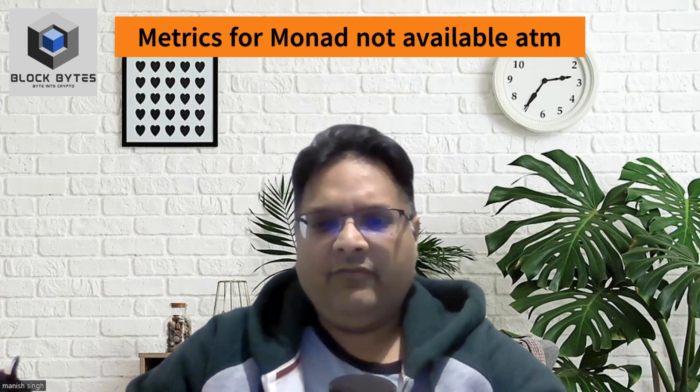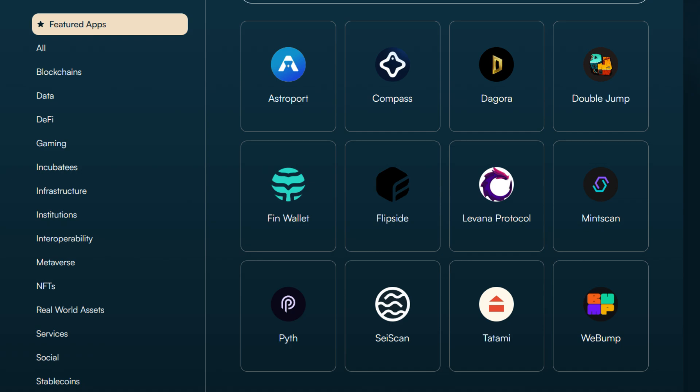I do not trust these TPS numbers so I take these with a pinch of salt. Ultimately, how well the chain does with increased activity over time matters. Now that we have a basic understanding of Parallel EVM and the two main projects in this space, let's compare them side by side to get some more insights. Since Monad has yet to release its testnet, there is no information about its ecosystem and developer activity, so we will look at Sei's. As both chains have been designed with high-frequency trading in mind, it would be interesting to see how DEXs on these chains perform head to head.